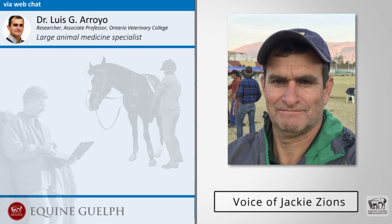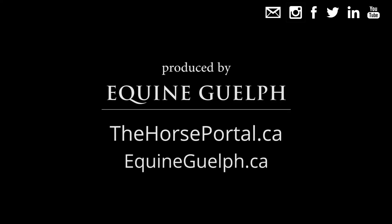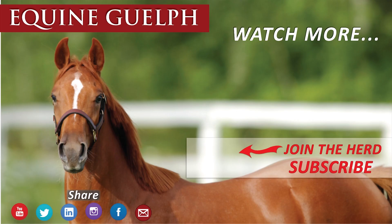Thank you for sharing all that information, Dr. Arroyo. For more information, visit the website provided.